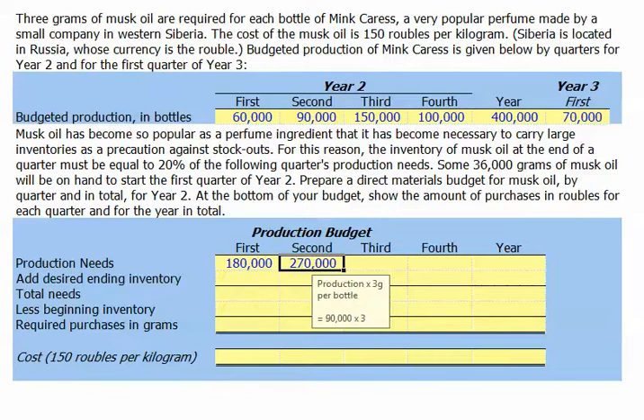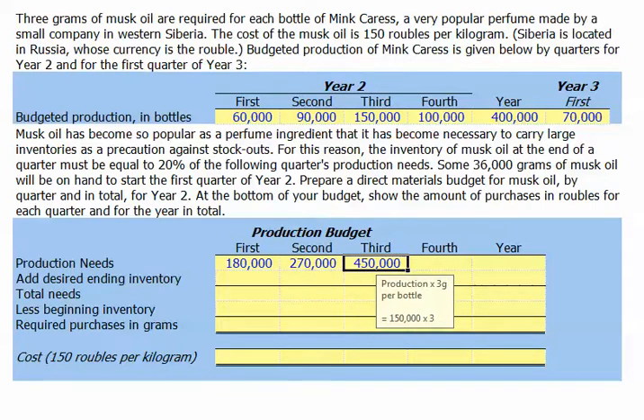For the second quarter, we'll need 270,000 grams — that's the 90,000 bottles times three grams per bottle. For the third quarter, we'll need 450,000 grams — that's the 150,000 bottles times three grams per bottle.